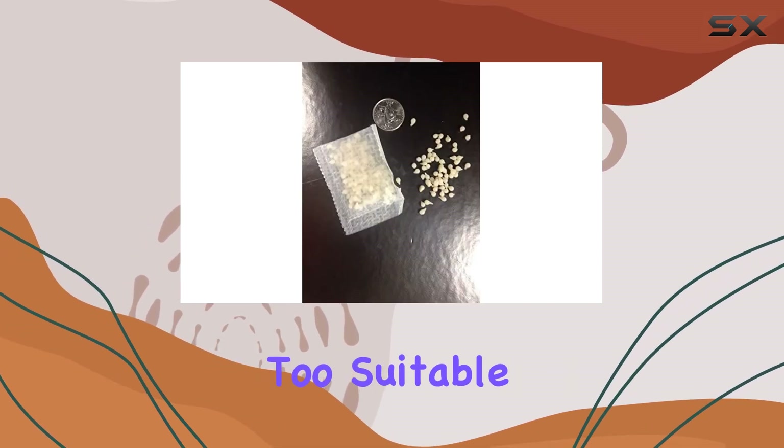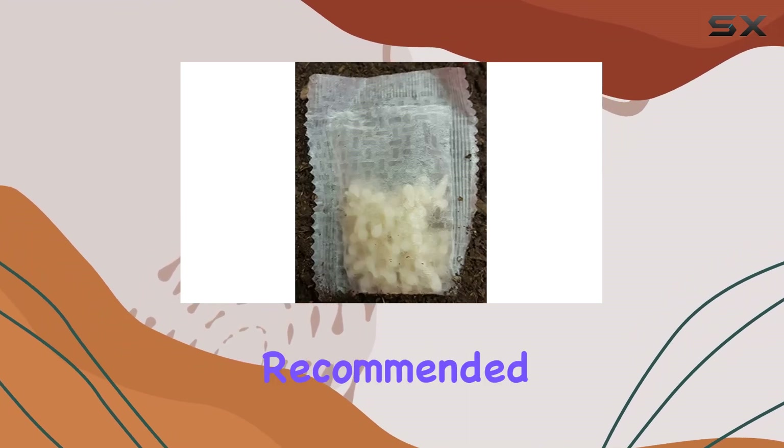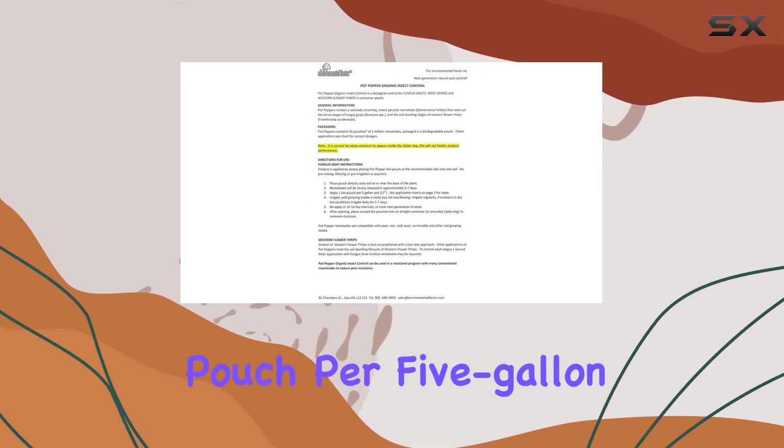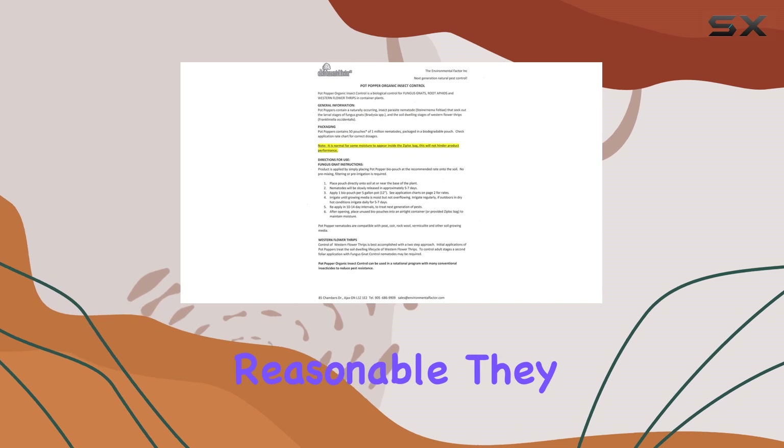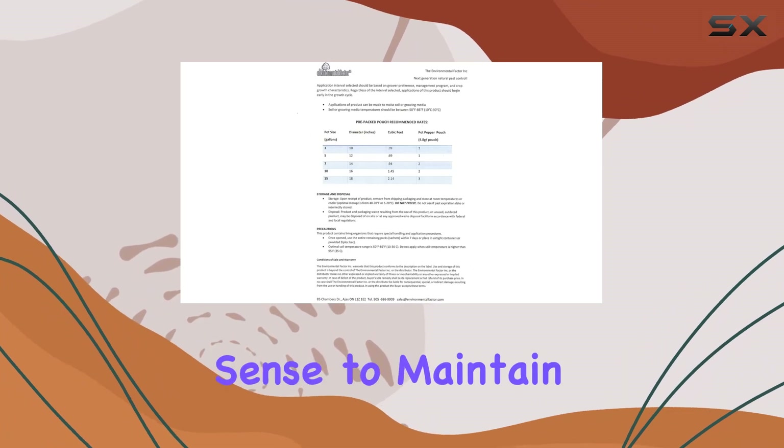The product is versatile too, suitable for everything from potted plants and greenhouses to hydroponic systems. The recommended dosage is one pouch per five-gallon pot, which seems reasonable. They also recommend reapplying when changing your growing medium, which makes sense to maintain a healthy population of nematodes.